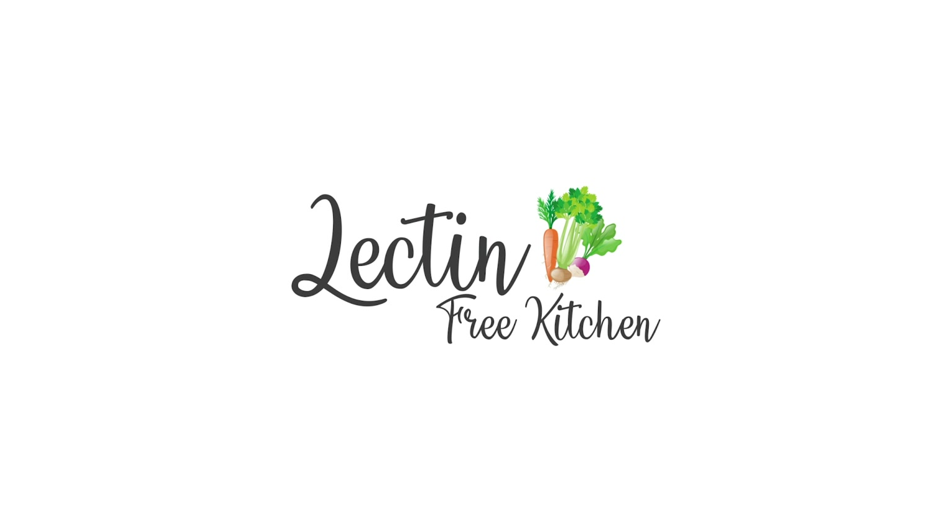We love dropping tips here. If there's something in particular that you would love for us to film a video on, please let us know in the comments. You can also find us on Facebook, Instagram, and lectinfreekitchen.com. Thank you so much.